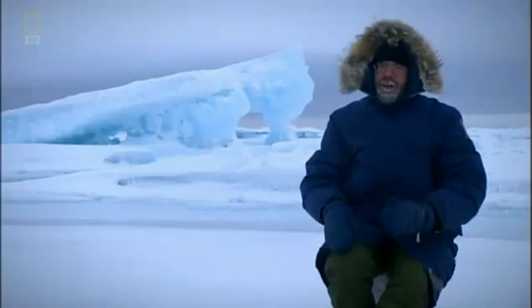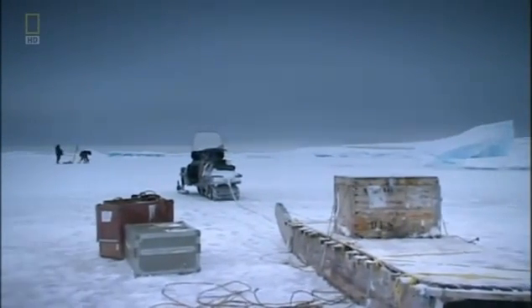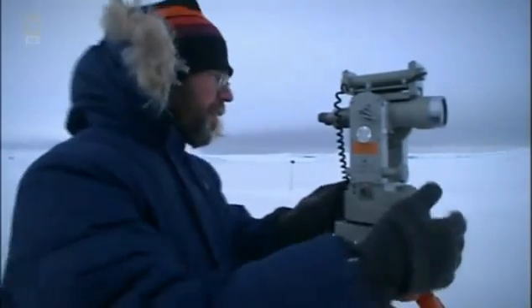To determine where the magnetic pole is, we can't rely on one single observation. I try to surround the estimated position of the pole, taking as many observations as possible. This wandering is symptomatic of fluctuations in the geodynamo.